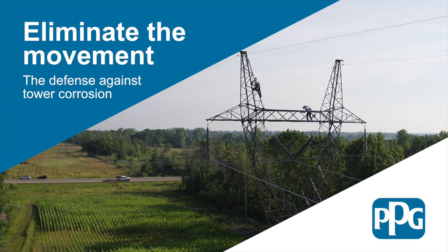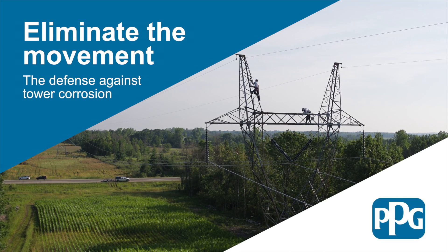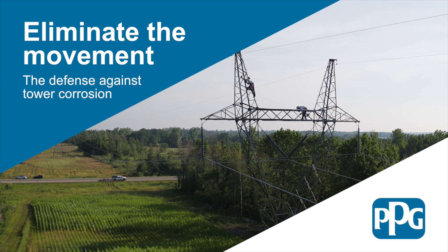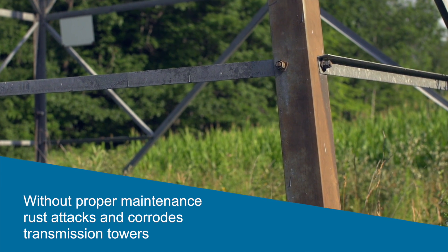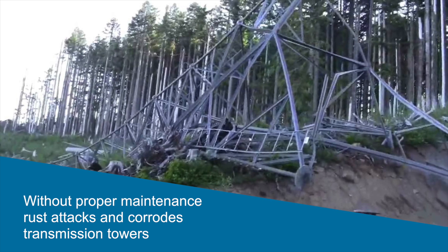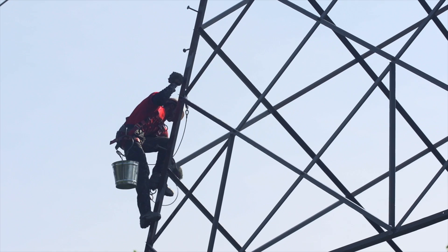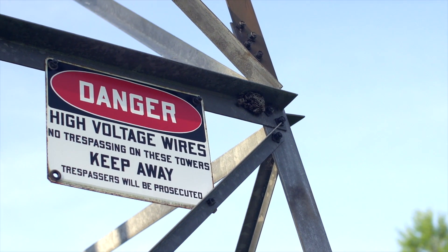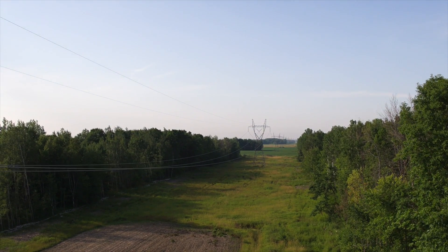Thanks to PPG's Coating Maintenance Program, power transmission operators can significantly reduce their repair or replacement costs by implementing a cost-effective means to prolong the life of their towers. Without proper maintenance, rust attacks and corrodes transmission towers, resulting in increased repair costs and power failures, and rust can ultimately bring the tower to the ground. When a utility company uses a proactive versus a reactive coatings maintenance program to protect its transmission towers, the cost will be substantially reduced and the life of the towers significantly increased.